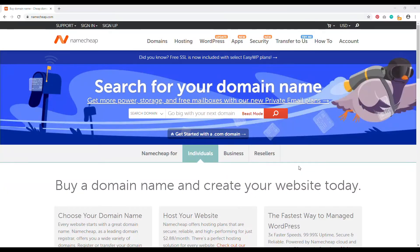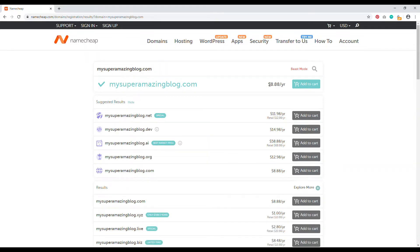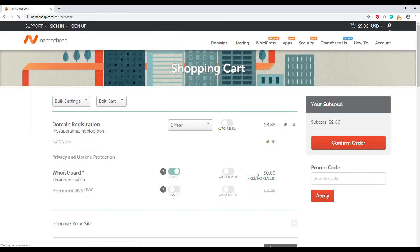Let's jump into Namecheap and I'll show you how to register your domain name right now. Welcome to Namecheap.com. To get started, just go to the search box and type in the domain name you'd like to register — I'll type in 'my super amazing blog.com.' I strongly recommend going for .com. Click the search icon and Namecheap will tell you if the name is available. Ours is available at $8.88 a year — go ahead and add to cart, then click view item.